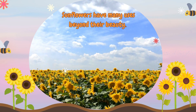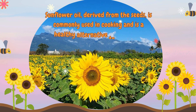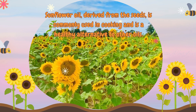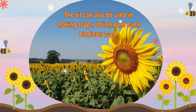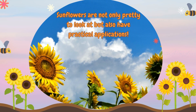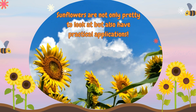Sunflowers have many uses beyond their beauty. Sunflower oil, derived from the seeds, is commonly used in cooking and is a healthy alternative to other oils. The oil can also be used in making soaps, lotions, and even biodiesel fuel. Sunflowers are not only pretty to look at but also have practical applications.